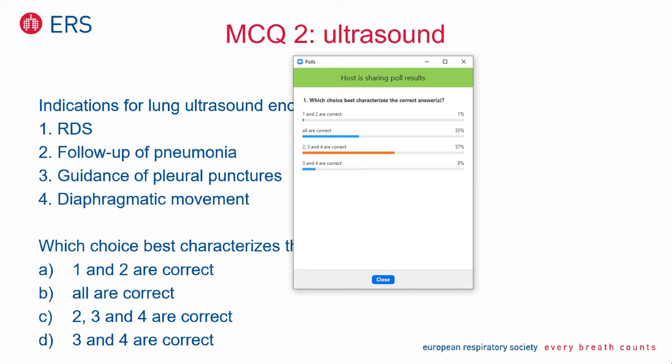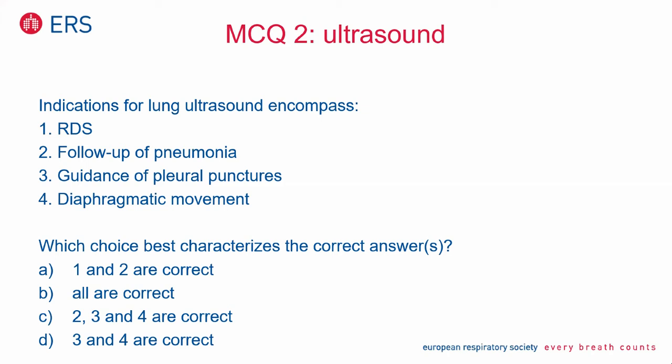Very good. I would say you can make a choice of both possibilities — I am in favor of number C: two, three and four are correct. And the majority took this choice. As I pointed out, there are some papers and even some institutions where, if you have a lot of experience and cross-reference and a specialized team, it's possible to use ultrasound even for RDS classification. However, if you don't have a lot of experience or cross-reference, then be careful. A very good result — congratulations.